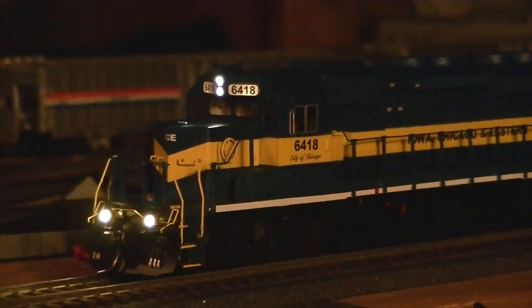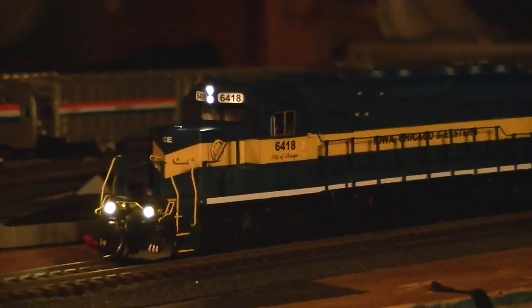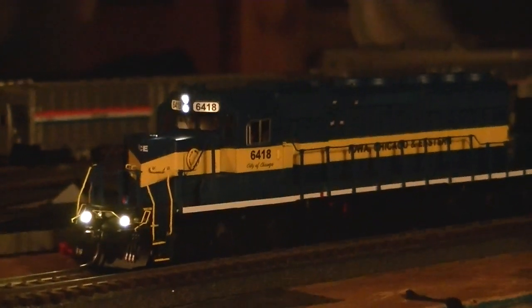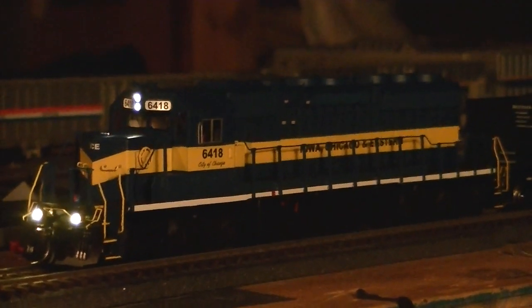This is IC&E — Iowa, Chicago, and Eastern 6418, the City of Chicago. As my camera goes out of focus. Beautiful SD40-2 built by Intermountain. I believe this is DCC equipped; however, I'm still old school.